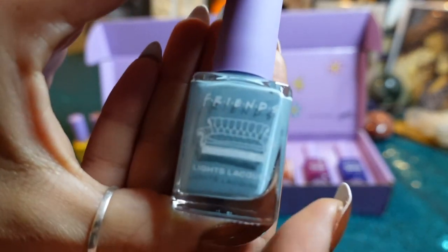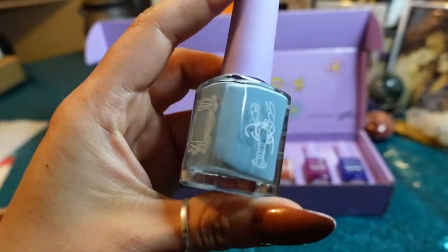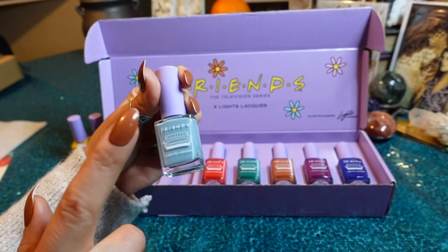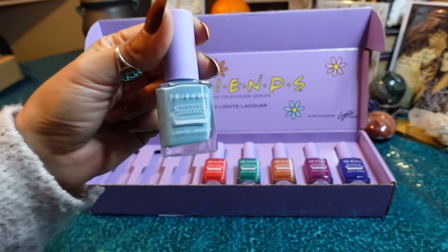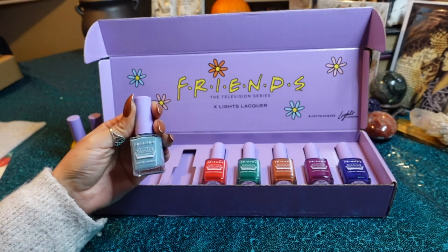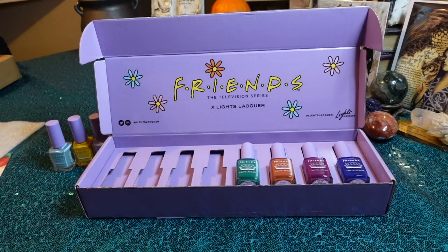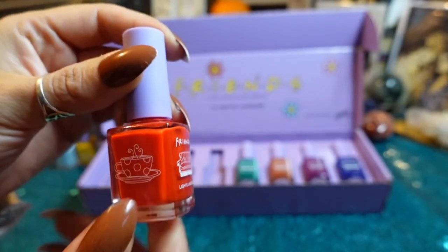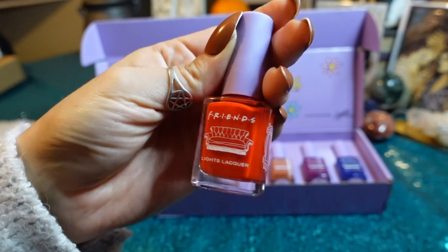They've named this shade We Were On A Break — they were on a break, you know, this is what happened. This is beautiful, I'm excited to try that out. I thought it would be similar to Send Nudes, but this is supposed to be like the color of Monica's kitchen. In the show it seems a little more teal, but Kathleen says she spent a lot of time holding it up to the screen. And this is He's Her Lobster, which I thought was really similar to Cherry Jelly, but I can definitely say there's more of an orange tone to this one.